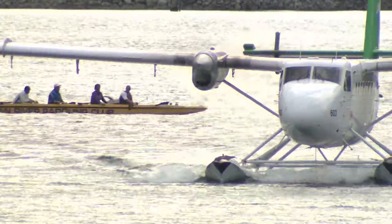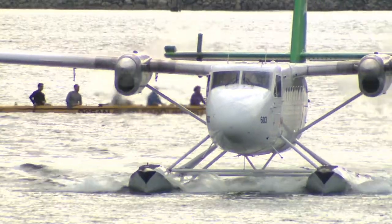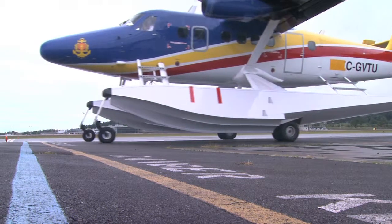But being rugged and popular didn't stop the Twin Otter from going out of production in 1988. It simply didn't fit the business plan at Boeing, which owned the company at the time.